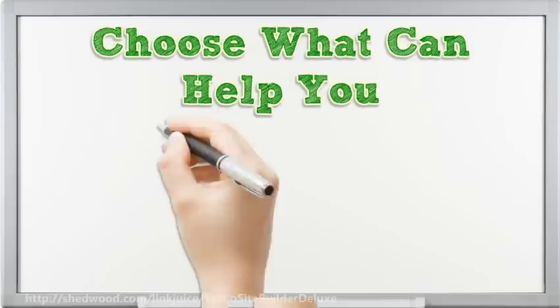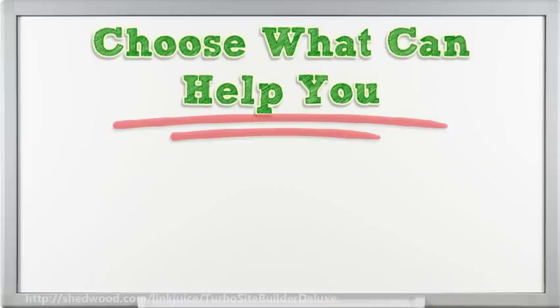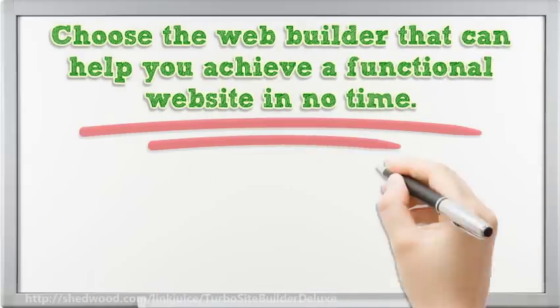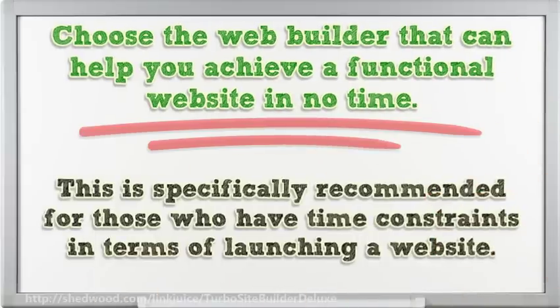Choose what can help you. Whether you're designing your own blog site or you're tasked to make the company's website, it is best if you have a quick walkthrough on the features and services offered by the web builder. Some of the best attributes these builders can help you with is being able to go live in no time. Choose the web builder that can help you achieve a functional website quickly.